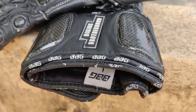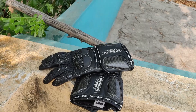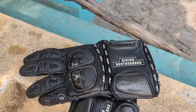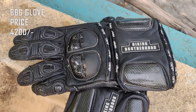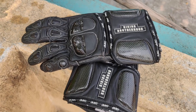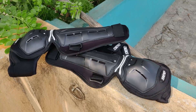The second one is BBG riding gloves. The gloves are very comfortable — I am very comfortable wearing these. The cost is 4200 rupees.